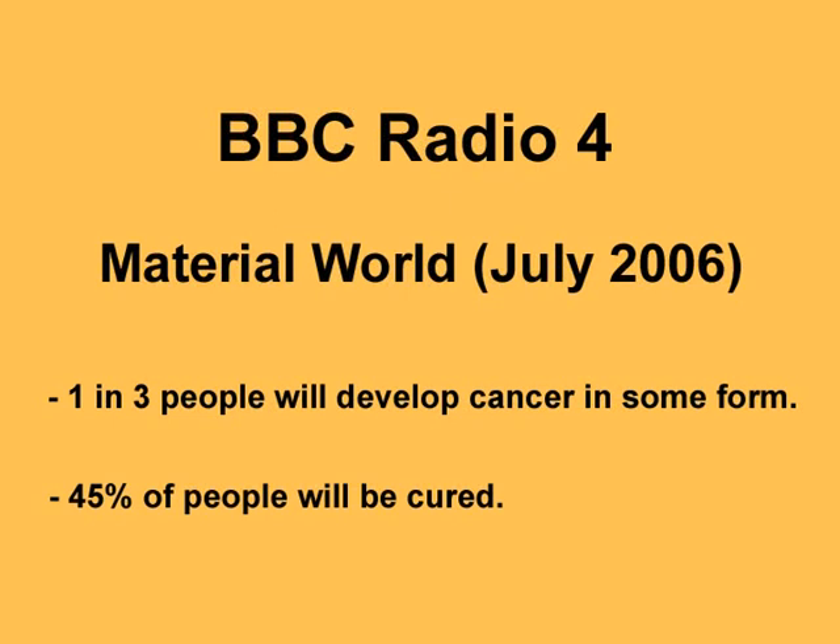Cancer is clearly something banal, mundane, every day if it's affecting one in three of us. At least 45% of people with cancer are actually cured of their illness, and a lot more live with it for many, many years into old age. That's where the changes have come from and where they're going to.